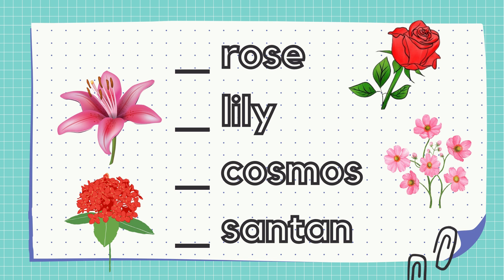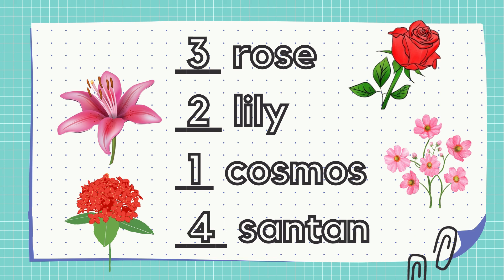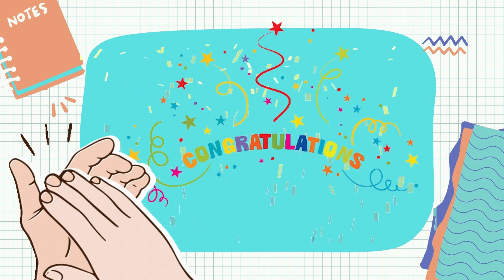Next! Let's try to arrange the names of flowers. What will be the first one? Good job! It's the cosmos. Next is the... Very well! The next one will be the lily. The 3rd one will be... Fantastic! The 3rd one will be the rose. Lastly... Right! The last one is the sunflower.